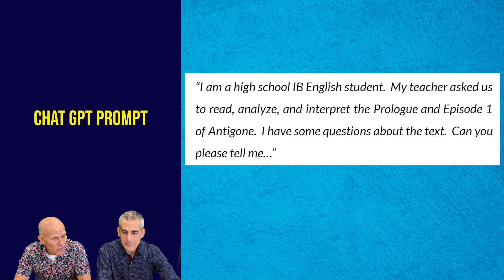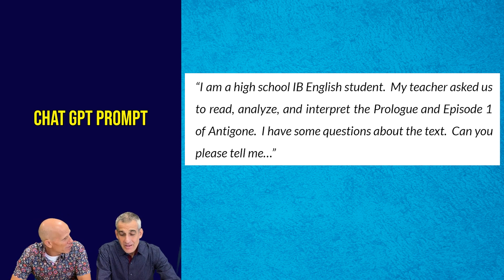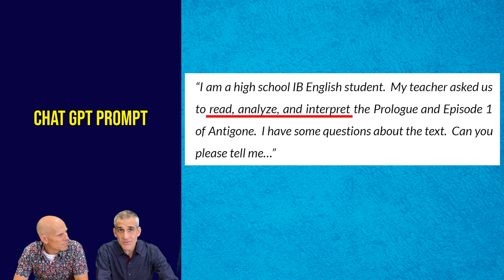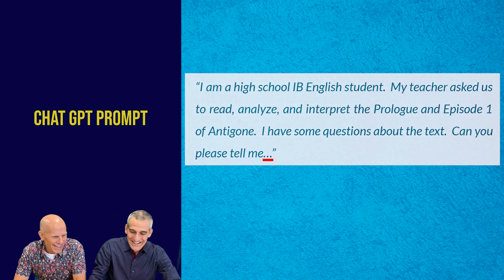Okay, what I see — let me just read it aloud: 'I'm a high school IB English student. My teacher asks us to read, analyze, and interpret the prologue and Episode 1 of Antigone. I have some questions about the text. Can you please tell me?' What do you notice about the prompt? I noticed several things. Firstly, the user of AI has identified themselves — I am a high school IB English student. We must establish some parameters for the bot. We also noticed the words read, analyze, and interpret, which gives the AI insight into what we're aiming for. And then the direct command: 'Can you please tell me?' We like to put in 'please' because we're nice guys. We've had real success with that.